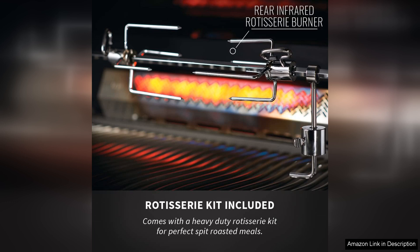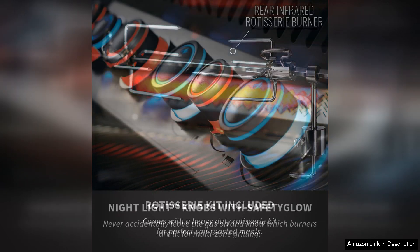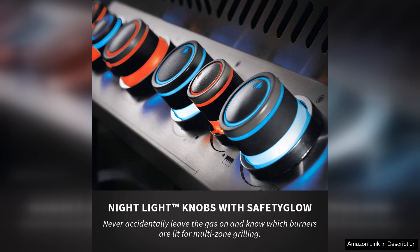The cooking surface is generous, with 500 square inches of primary grilling area complemented by an additional 260 square inches on the warming rack. This space is perfect for hosting gatherings, enabling you to cook for family and friends with ease.